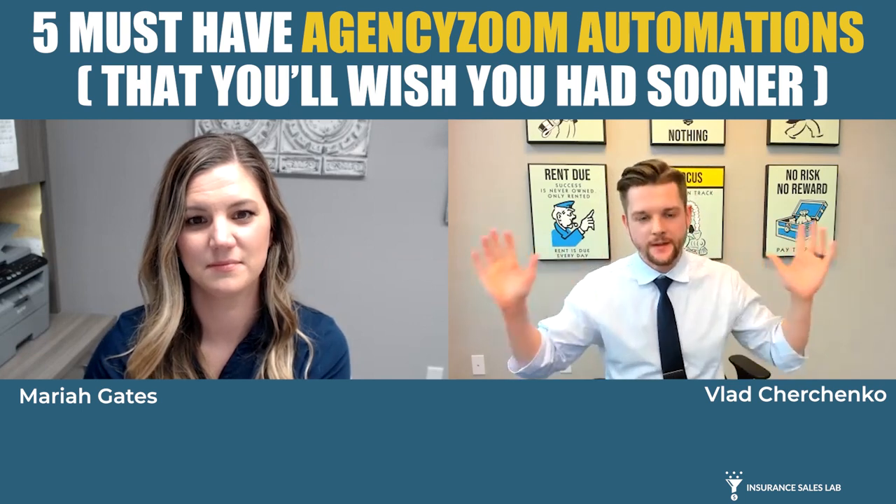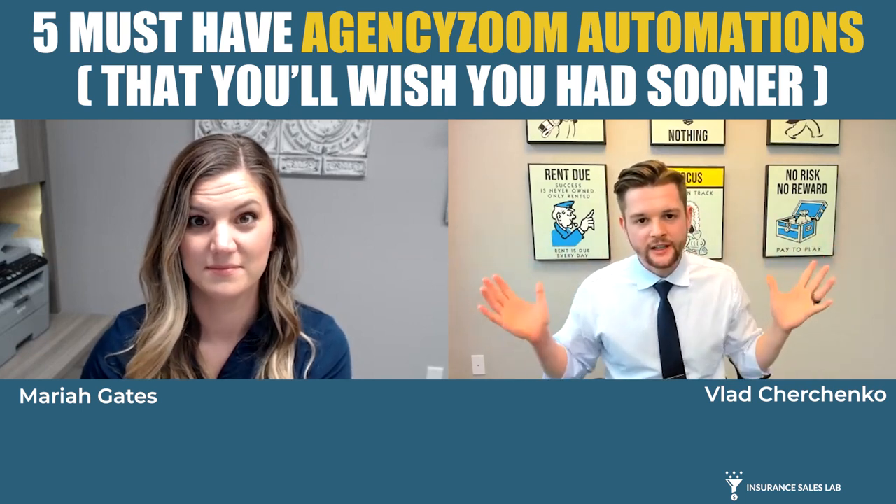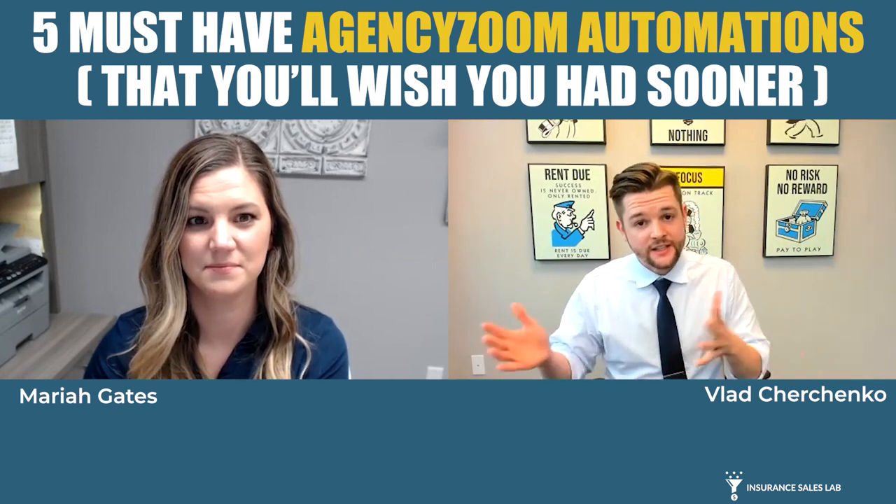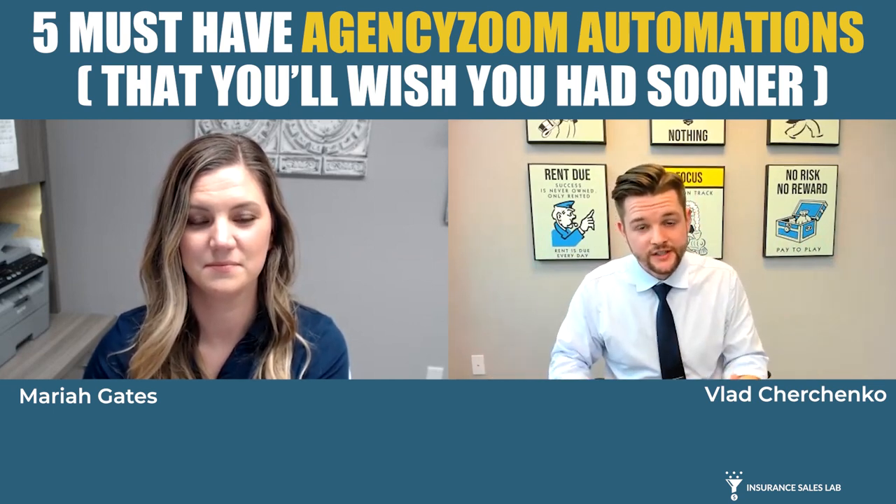I was hosting a workshop for a group of agents not long ago, and I asked them how they manage their leads — when a lead comes in from EverQuote, Quote Wizard, Smart Financial, or any one of the lead vendors, how they worked those leads. And what shocked me was they would say, well, when a lead comes in, we just kind of forward the leads to different producers in a rotation, which is mind-boggling that agents still refuse to use lead management systems like Agency Zoom.